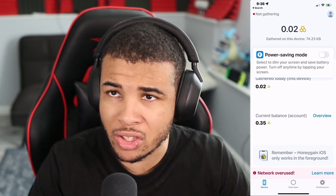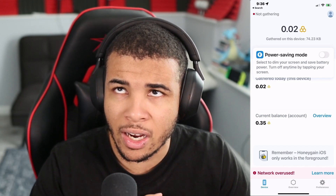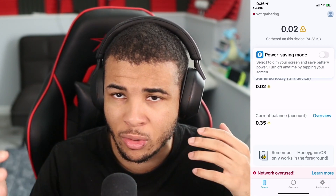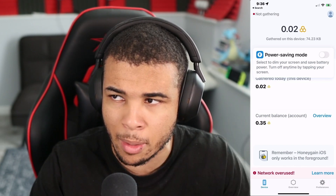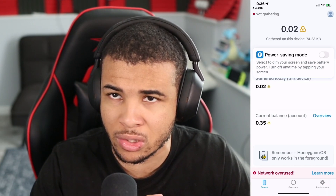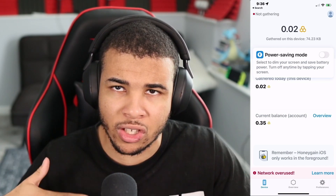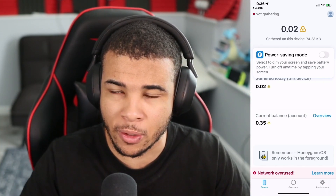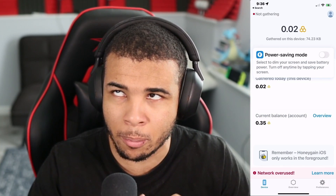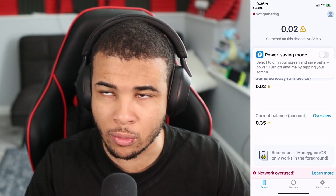That's pretty much it. Hopefully these tips were helpful on how to make money from Honeygain and how you can use your internet to its fullest potential. Especially if you're a teen — you're probably not paying for the internet, so you can effectively make money off your parents' connection and even give them money back. I'll see you guys next time on Shiftry Reviews. Bye!